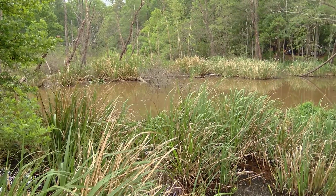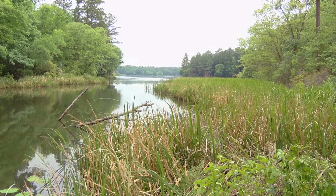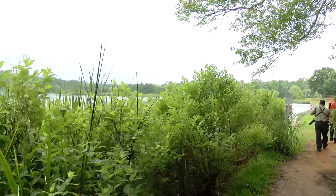This is your 985-acre backyard. We have lots of trails, we have the lake for swimming and boating, fishing, lots of stuff to do out here. Basically, just come out and have an adventure.